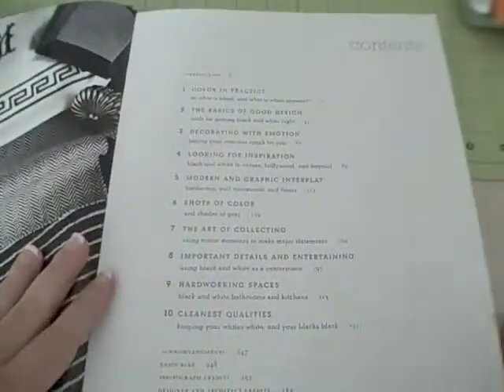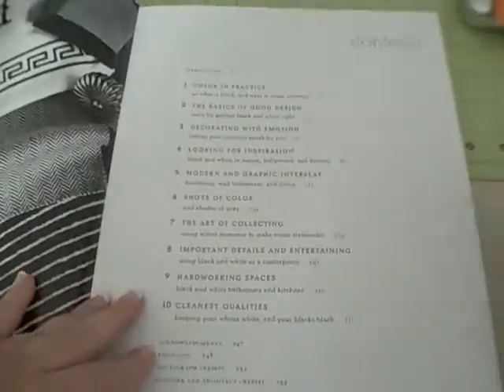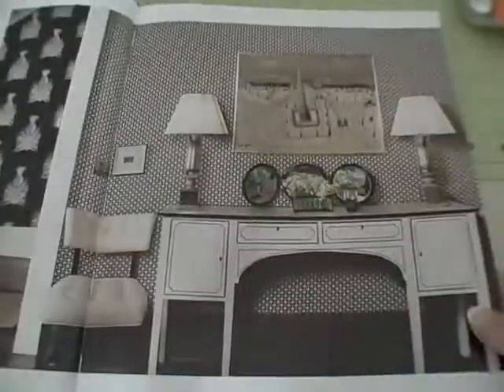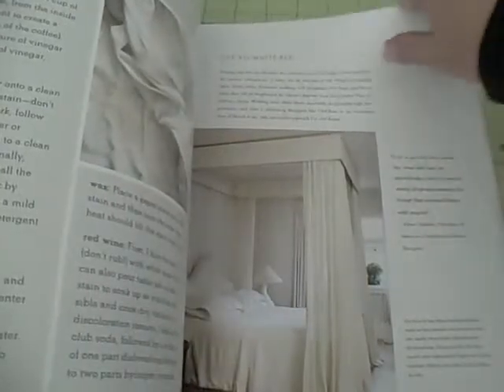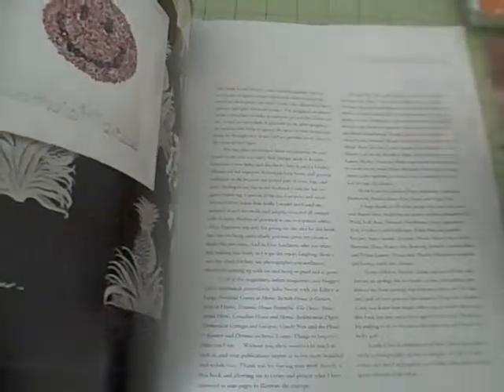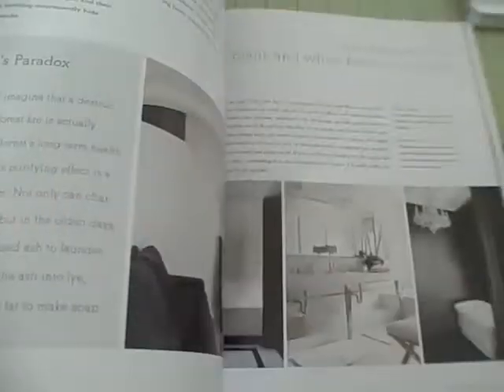Real quick, I always start with a table of contents so you guys can see how the book is broken up. And then what I'm going to do is flip through this book because it is total eye candy. This will give you a really good indication if you want to purchase the book. You can do your research on this decorator — she's written some other books. I did not purchase the other books, but this one, because if you know me, I'm a very black and white girl. I love the monochrome kind of looks here.